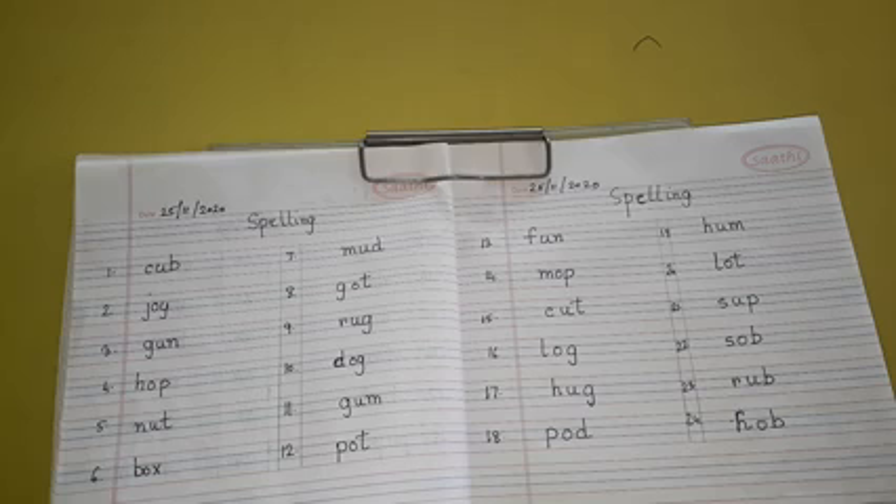Number 3: G-U-N, Gun. Number 4: H-O-P, Hop.